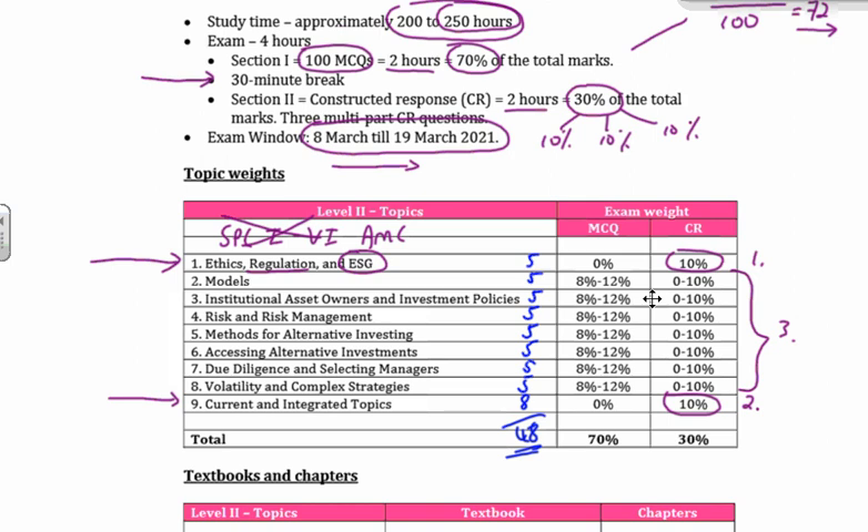From topics two all the way through to eight, here's your 70% — it's made up of 100 multiple choice questions, equal to 70% of the total mark. The range for each of those seven topics is between 8 and 12 questions. If you took the average of that it would be 10 — 10% each — and that's how you get to your 70% allocation. That is the MCQ section.